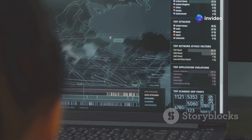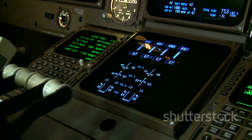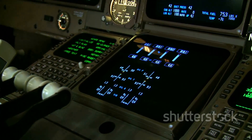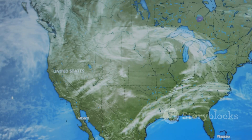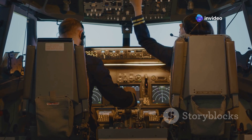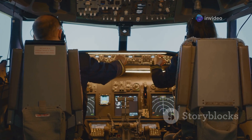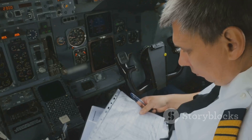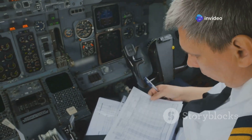Determining the most efficient flight path is a complex calculation. Airlines consider a multitude of factors including distance, fuel costs, weather patterns, ETOPS regulations, and the location of jet streams. The goal is to find the optimal balance between speed, safety, and cost-effectiveness. Sometimes this means taking a seemingly roundabout route — however, rest assured, there is a method to the apparent madness of flight paths.